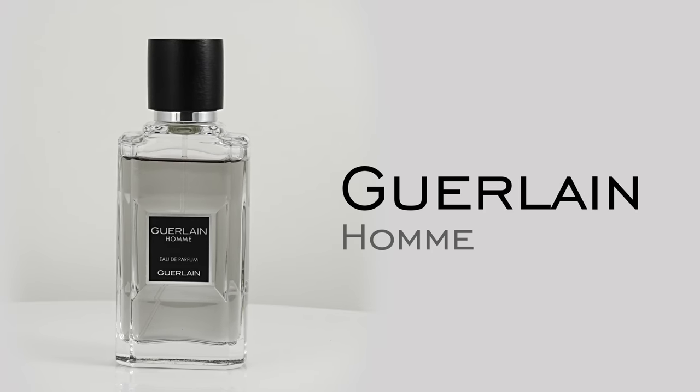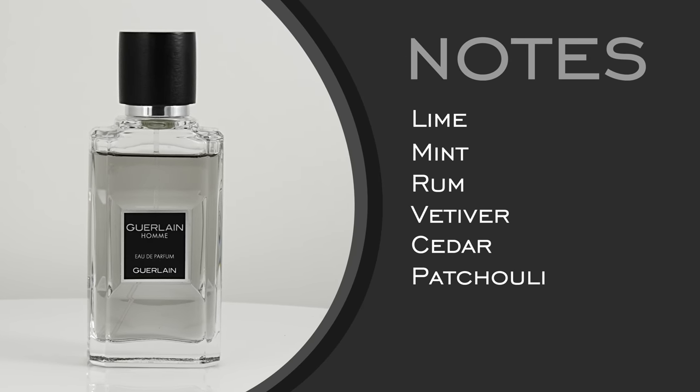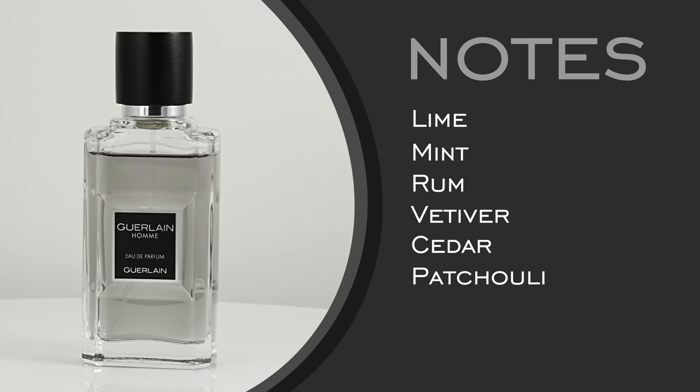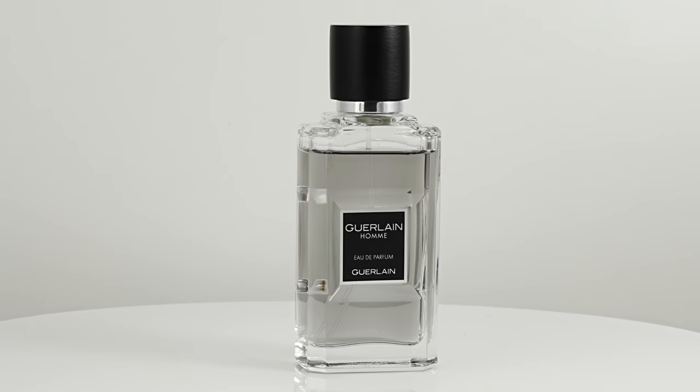Next up, Guerlain Homme EDP — another classic, smells great. Notes: lime, mint, rum, vetiver, cedar, and patchouli. It's refreshing yet mature, a great summer fragrance. It's a little bit boozy with a nice woody base — kind of mojito vibes. Guerlain epitomizes this idea of class — perhaps the most storied house in perfumery of all time. What I like is the boozy nature combined with fresh elements like lime and mint creates a very cool dichotomy. Sometimes Guerlain fragrances are so classy they're hard to wear, but this is not that — this is an easy fragrance to wear. You could wear this with a t-shirt and still project class and sophistication.